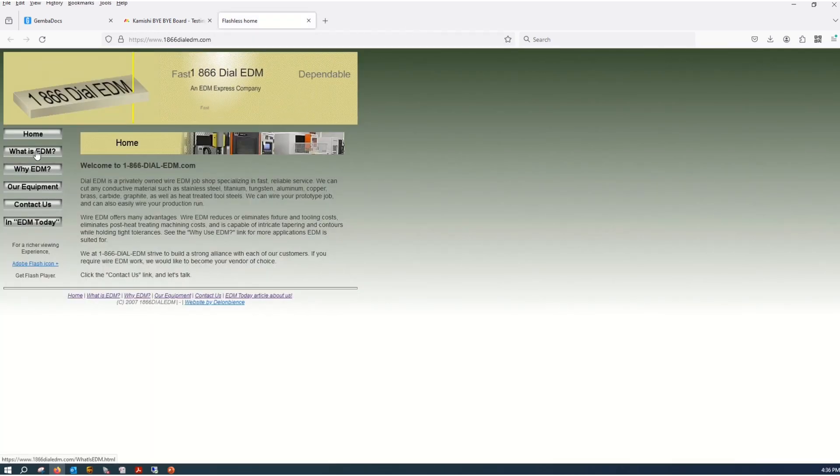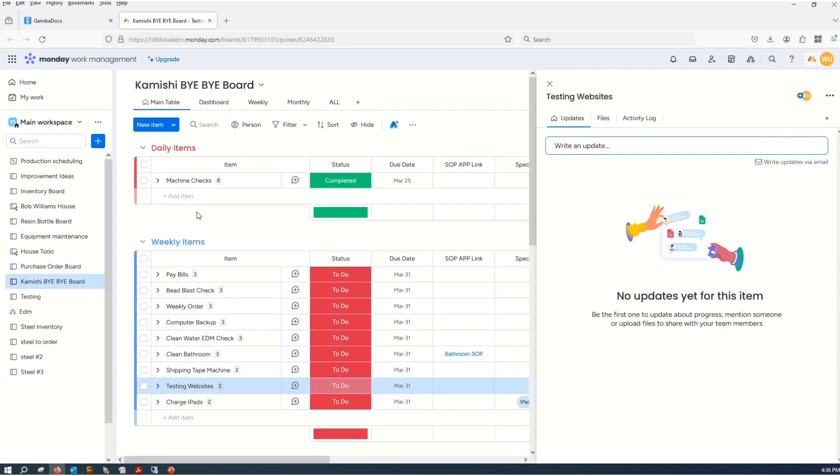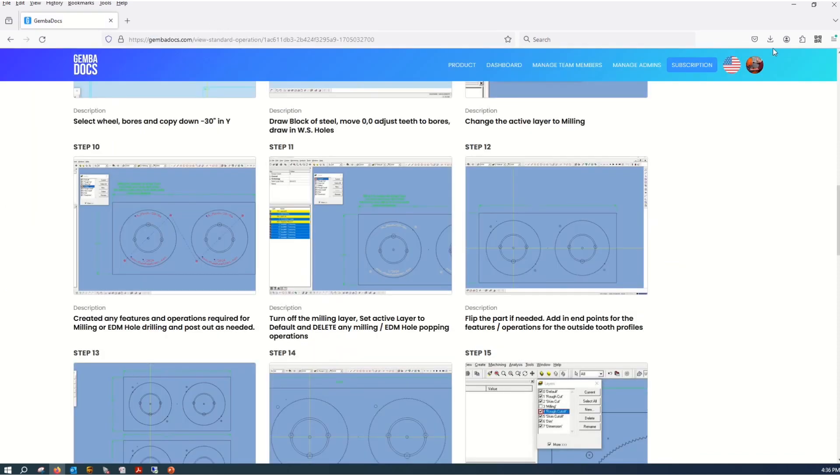Click on a few things in this one, make sure it works, and it also calls up my bye-bye board right here. Mark that as complete and now we're all done — using a Stream Deck to make things easier.